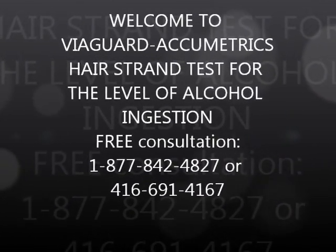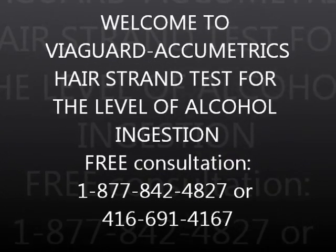Welcome to Viaguard Acumetrics, where science meets technology. Hi, my name is Harvey Tannenbaum.